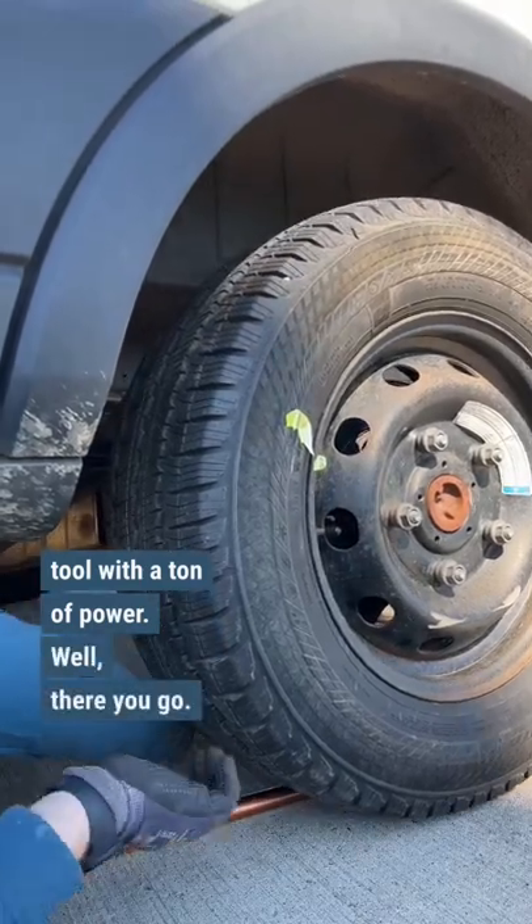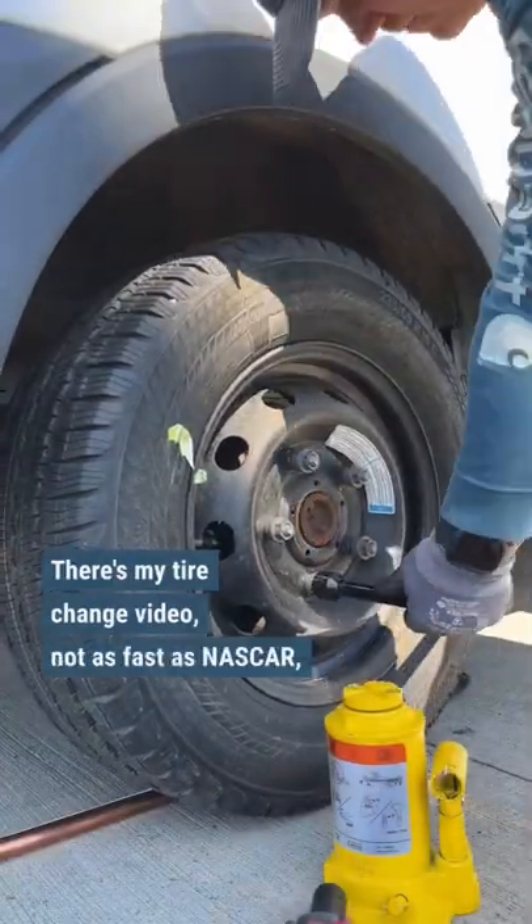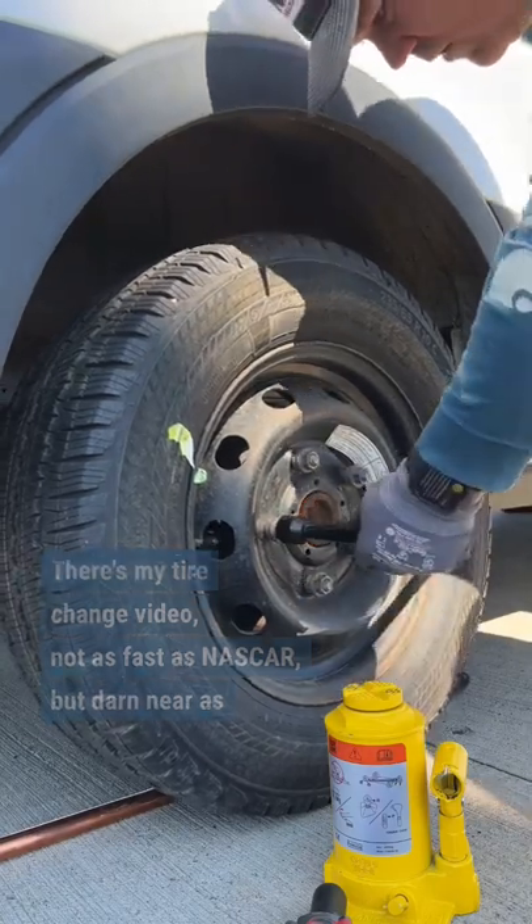Well, there you go. There's my tire change video. Not as fast as NASCAR, but darn near as good looking.